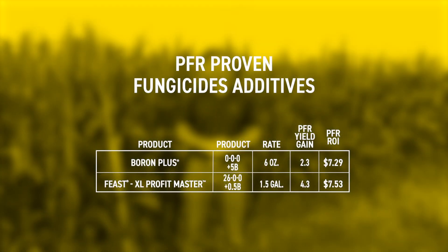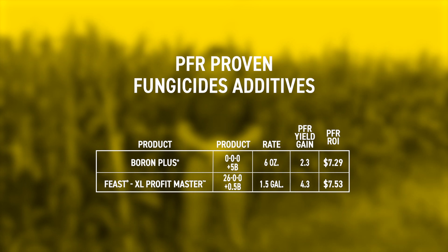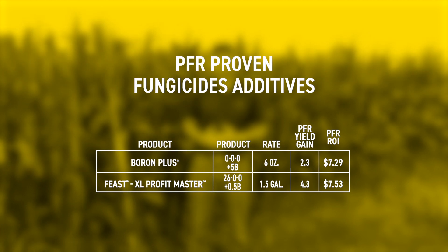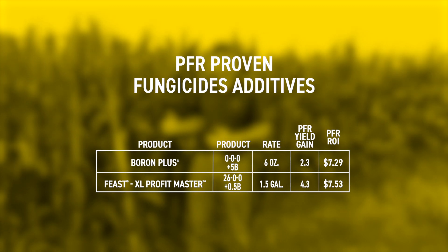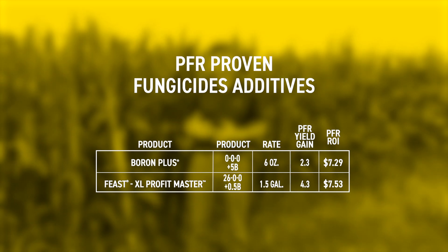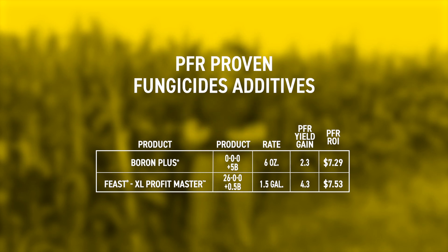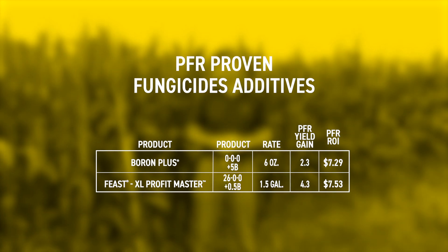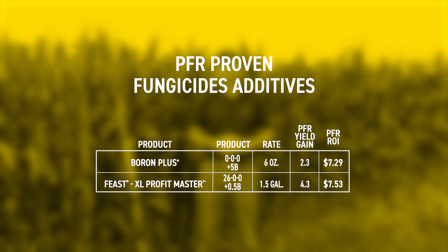The last point is: if you're going to be making the application, is there anything else you should be adding to your spray tank? There are actually two PFR proven foliar feed products that we've tested with a fungicide at VT or later. The common theme among both of them is they both contain some boron. Boron is a micronutrient, so we don't need large amounts, but it's usually one of the more common ones we end up deficient in later in the season. Corn needs quite a bit of boron as it finishes out in the grain fill stage, and it isn't very stable in the soil — it can leach away like nitrogen. Applying some boron late has shown a nice yield boost and ROI. That boron might be a good thing to consider adding to the spray tank.